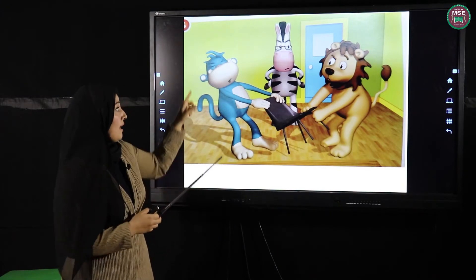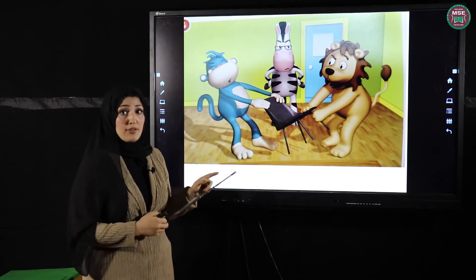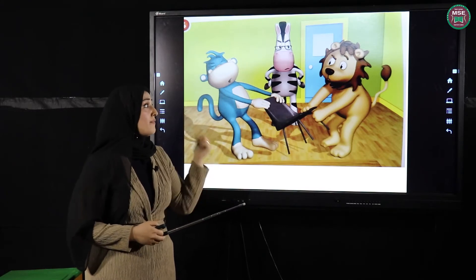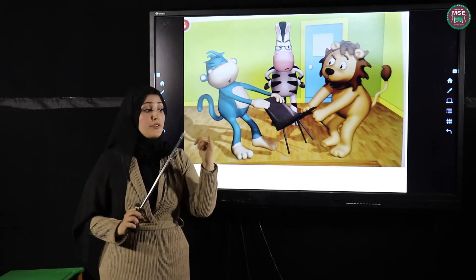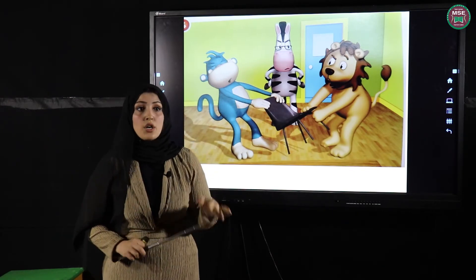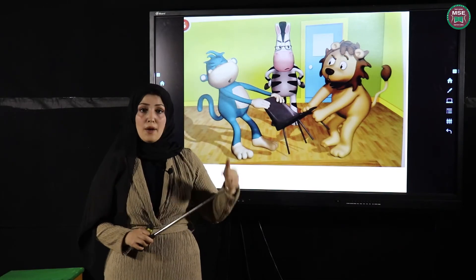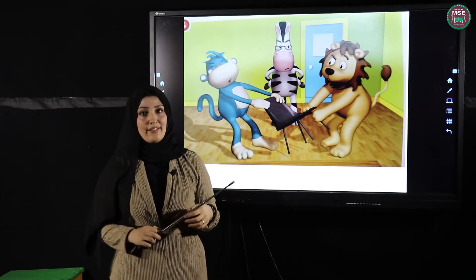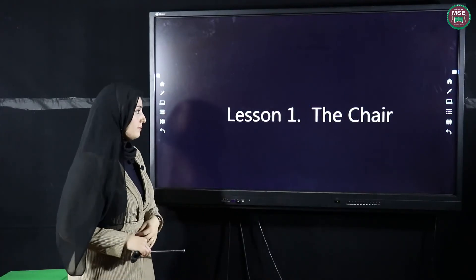Mike and Leo will say sorry to each other because they did a very wrong thing. You must love your friends, you must be kind with your friends, don't fight with them. Okay, now we're going to watch a video together. Book page 12, The Chair.